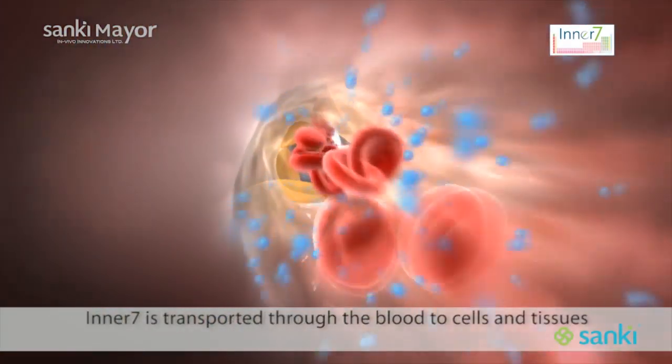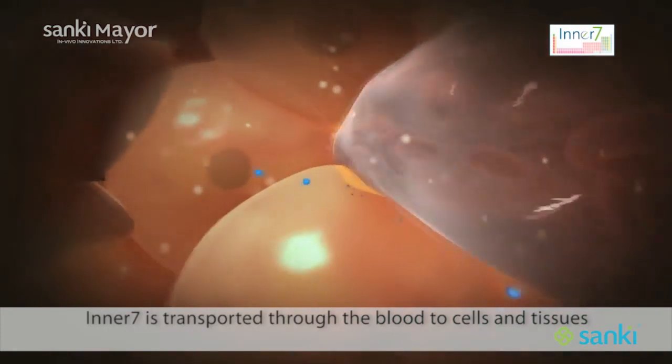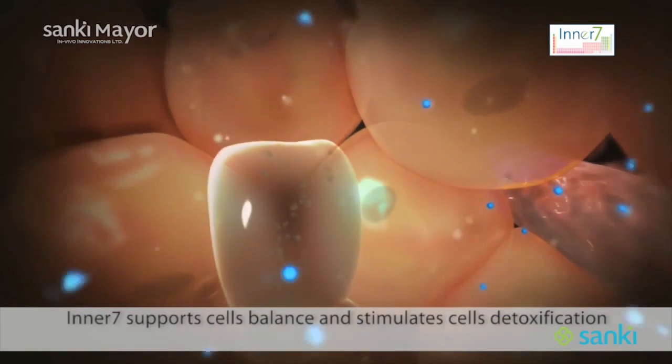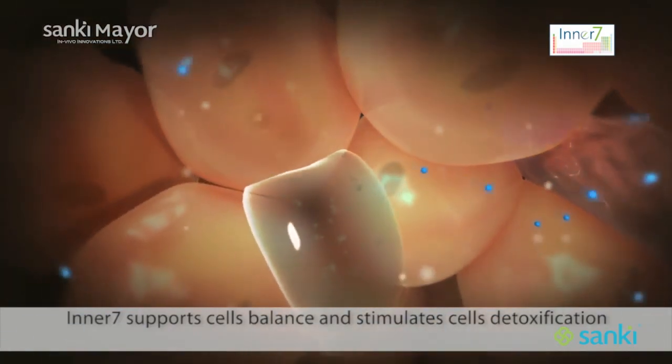Extracted from deep ocean water and manufactured to the highest standards of purity, Inner7 contains 60 key minerals that your body can immediately absorb and utilize in over 300 enzyme reactions.